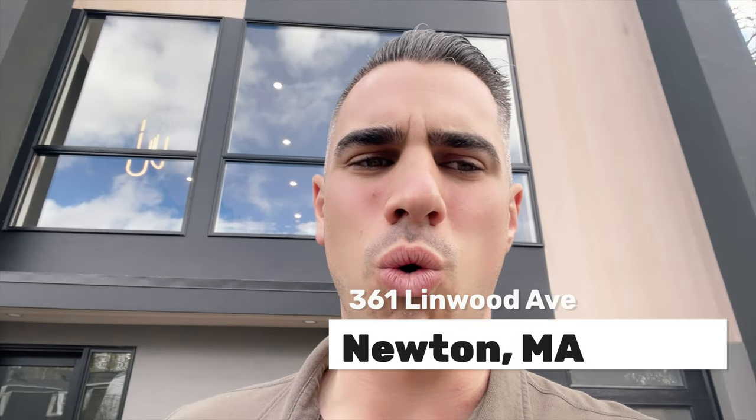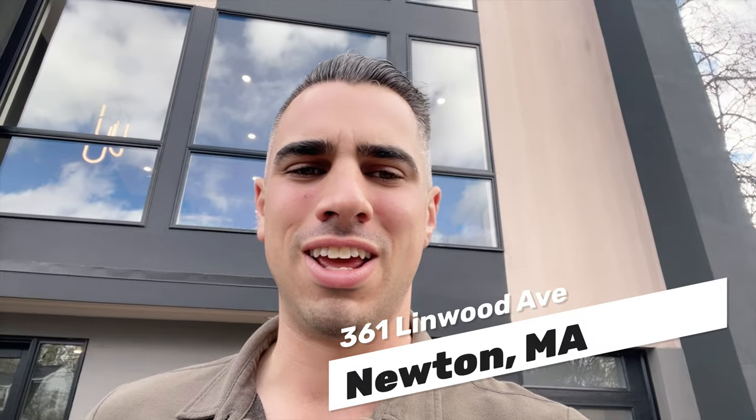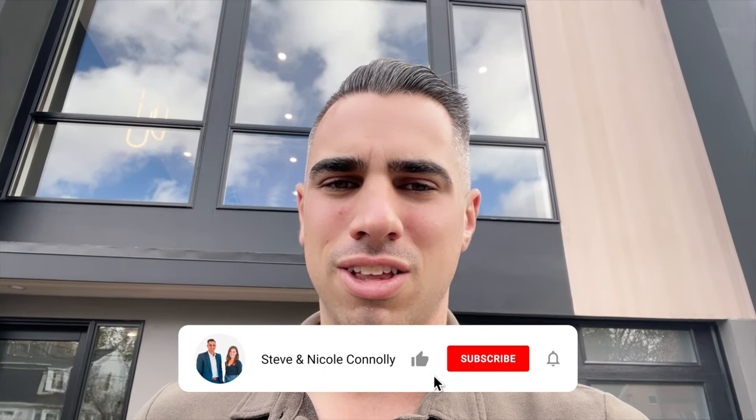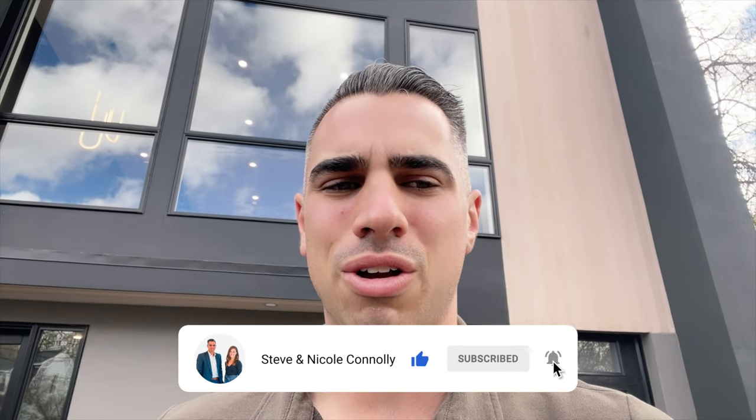We're at the first of four townhouses to be completed here in Newton by Excelsior Development. You're not going to want to miss this one — it has extremely unique architectural details that you don't often see in townhouses. This one is priced on the higher end of townhouse pricing because of the level of finish and location here in Newton. We are under eight miles to the Prudential in Back Bay, making this location so easy to get in and out of for work. Let's go inside and take a look.